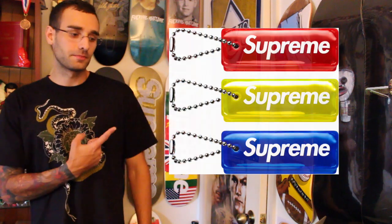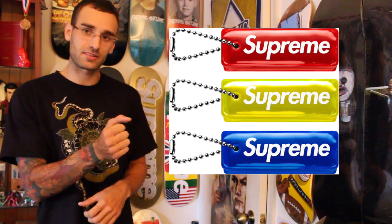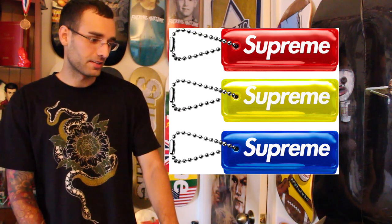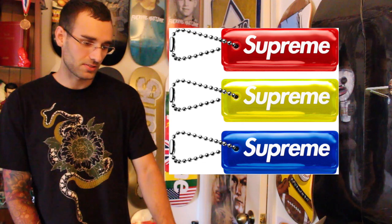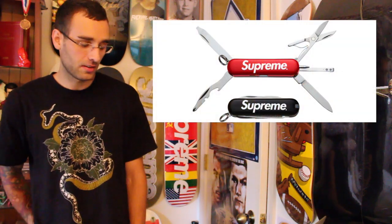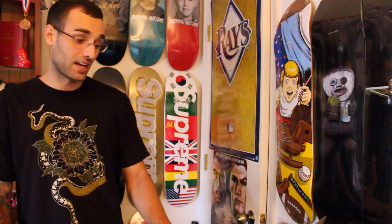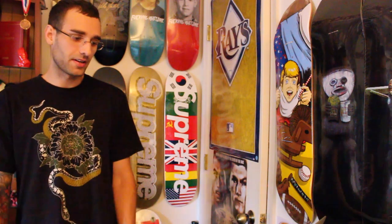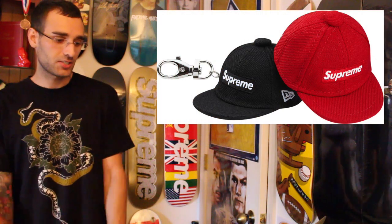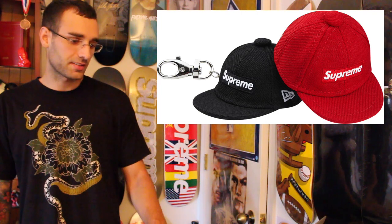Then we got the puffy little Supreme key chains. Back in the day when I was like eight years old, going to the department stores with my mom, I always used to take the Nautica ones off the shirts and just squeeze them. And then we got the Supreme pocket knife — that's another thing I'm just keeping my eye on. I'm not going to go crazy over it, but if it's a small drop or it's not too crazy on price, I'd get it. And then this is kind of cool — they've been doing this with other brands like The Hundreds. It's a Supreme New Era key chain. If it's on a small drop or not that expensive, I'd definitely get it.